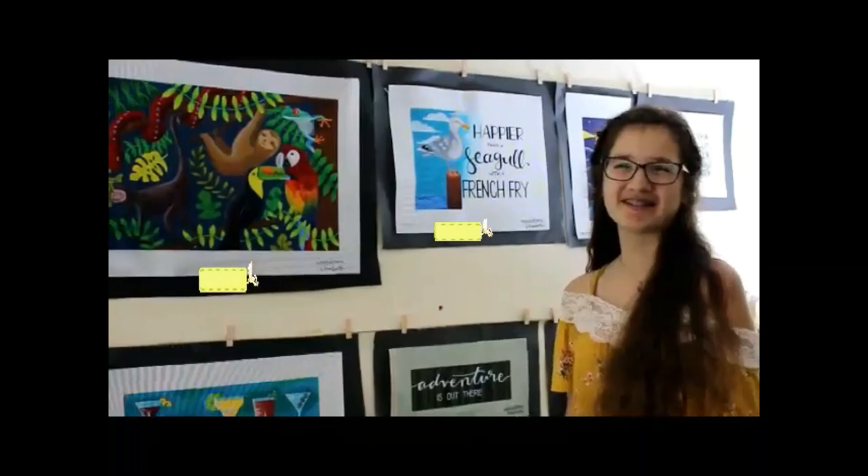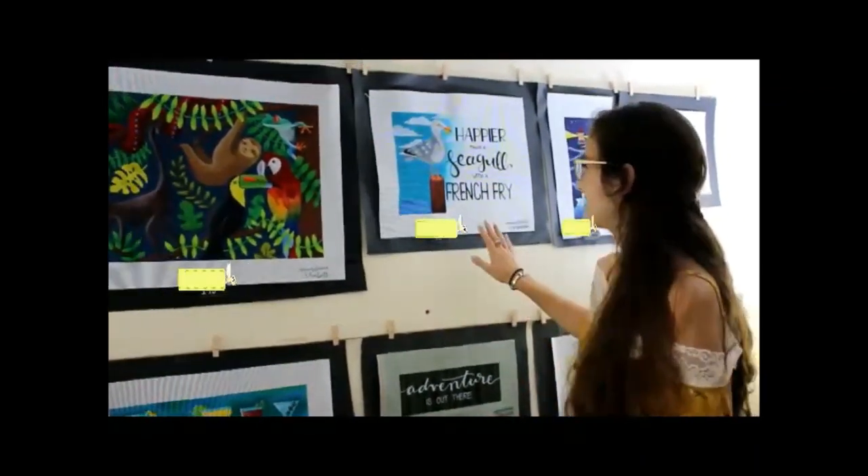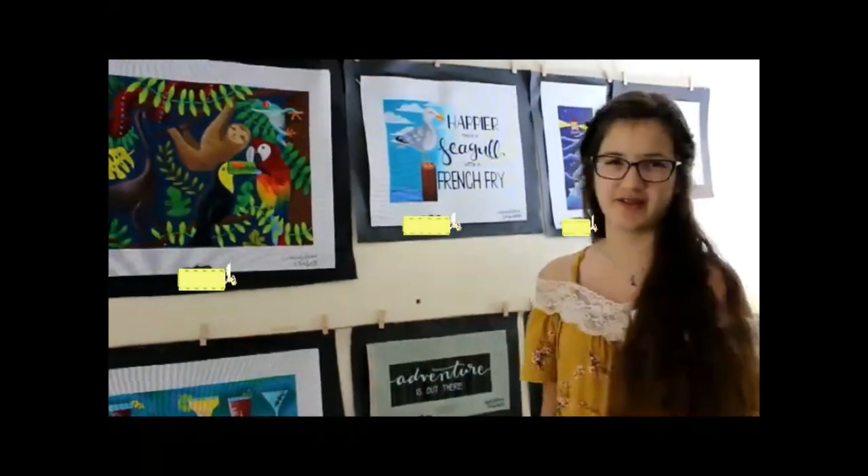Hi, I'm Madeline Elizabeth, and I'm here at Destination Dallas. This is my first market, and this is my seagull canvas — it's one of my favorites. I love the saying and the colors and everything about it.